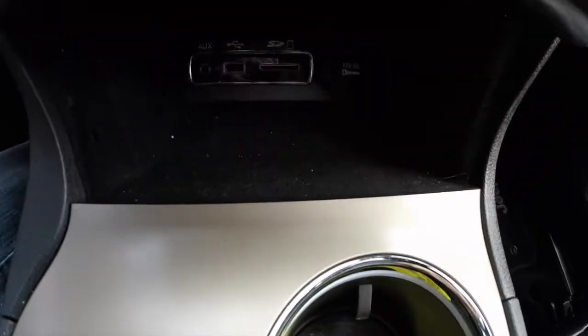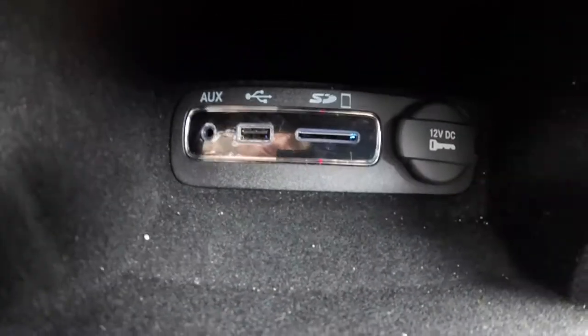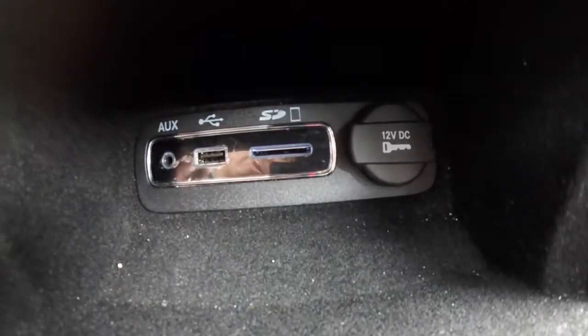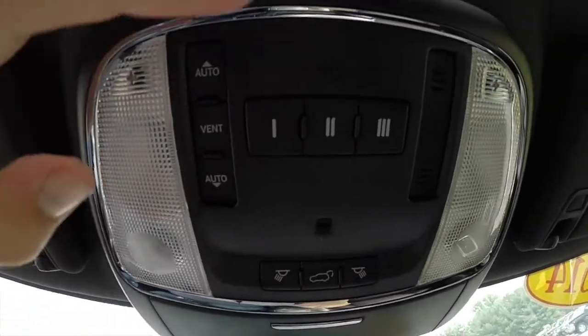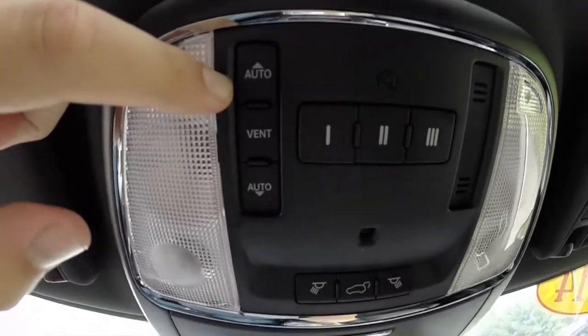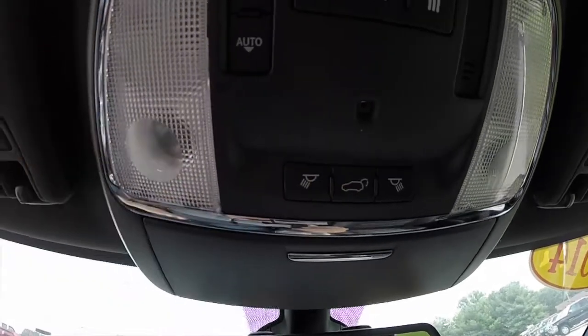Inside this little compartment here, you do have your ports for auxiliary, USB, SD card, and a 12-volt power point. And overhead, we have our Homelink controller, our sunroof, reading lights, and we also have our power hatch.